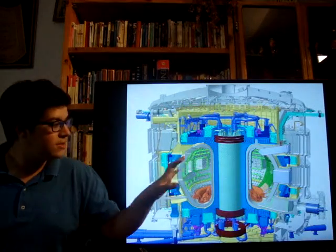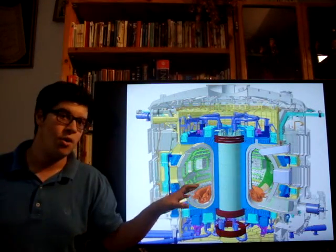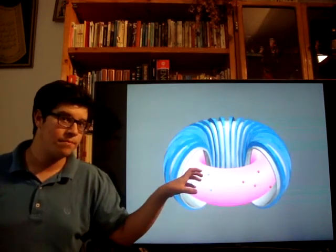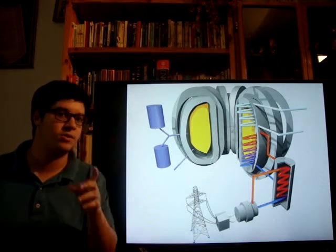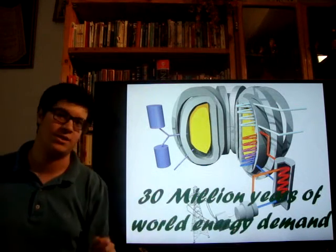As you see here in the picture, in the heart of the reactor there is a tokamak, where a magnetic field is applied in order to hold the plasma. When the energy is released, it will boil the water, which will be transformed into steam, turning the turbine, and finally it will produce electricity.